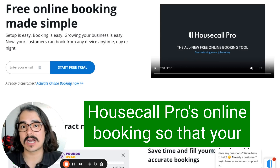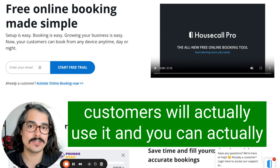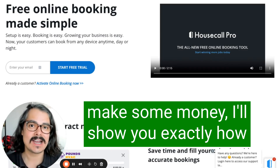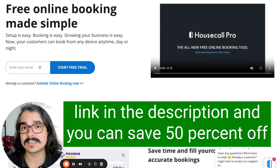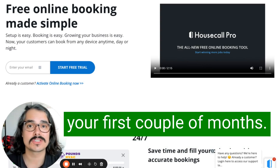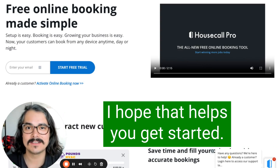If you're a carpet cleaner who wants to set up Housecall Pro's online booking so that your customers will actually use it and you can actually make some money, I'll show you exactly how to do that in this video. If you're not already using Housecall Pro, click the link in the description and you can save 50% off your first couple of months. Let's get into it.